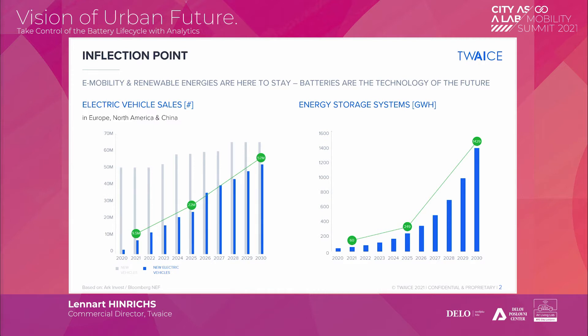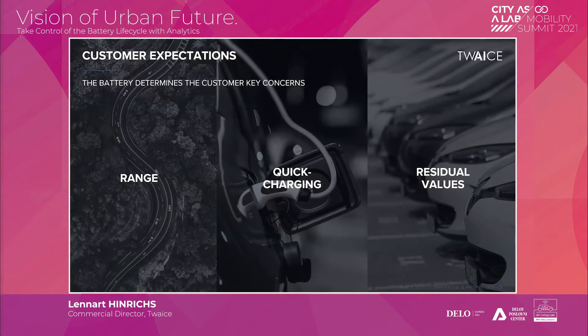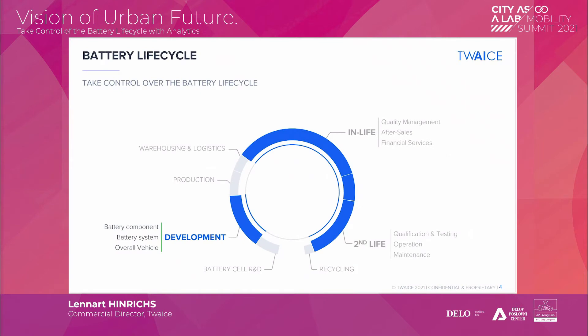Why is it important to look at the battery from a technological perspective? The battery determines all of the key characteristics that customers care about. If you're buying an electric car, you want range, you want to quickly recharge when the range is out, and you want that over an extended period of time. So having a high residual value and a long lifetime is incredibly important. To deliver that, OEMs must rethink their approach and take control of the entire life cycle — not only until the start of production.